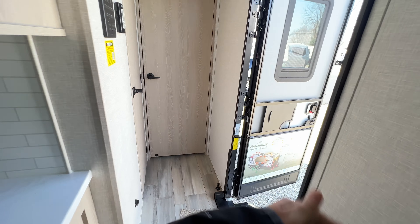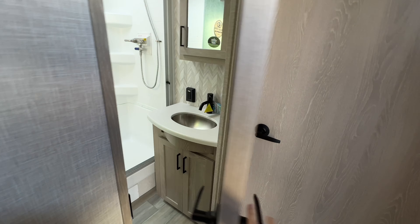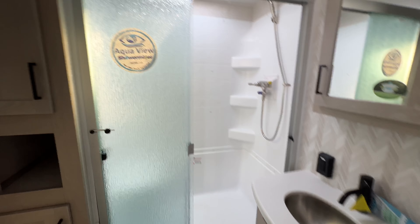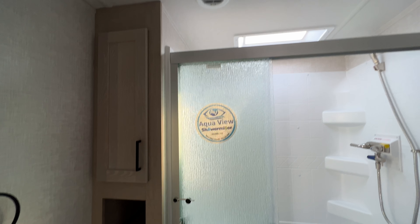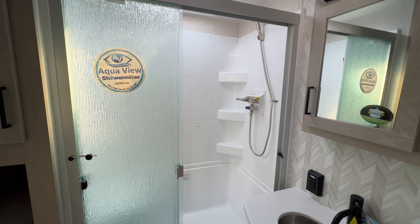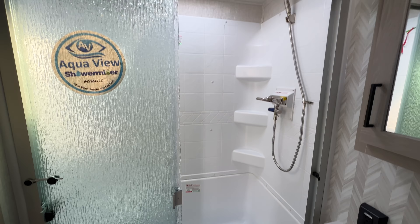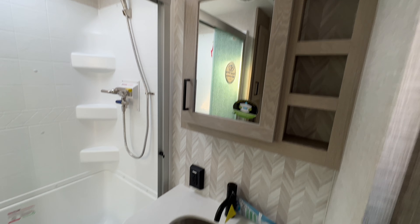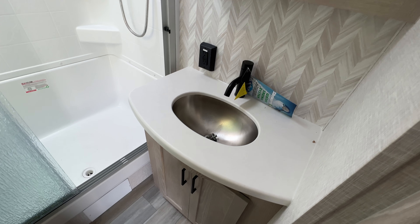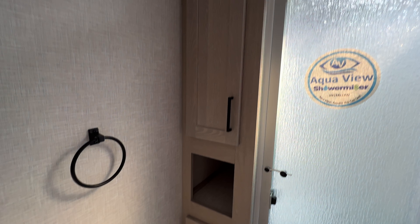Moving along, across from the entrance is the control paneling for everything, as well as the entrance into the bathroom. It's very light and bright in here — you've got your skylight and vent fan, with very tall ceilings. There's a sit-down shower with a nice little seat in the back, so you have plenty of room to turn around. Medicine cabinet with open shelving, power outlet, stainless steel sink bowl, storage down below, a porcelain foot flush toilet, and even more storage for towels and linens.